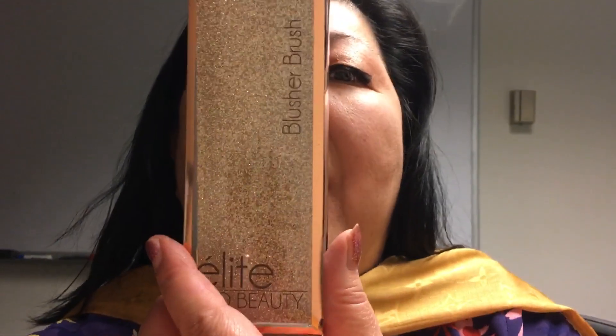I don't like to use it for blush — I like to use it for translucent powder. I have an addiction to makeup brushes and also lip glosses. That is my brush, and why am I gonna pay $5.95 if I could pay a dollar?